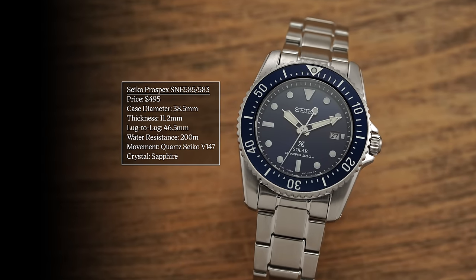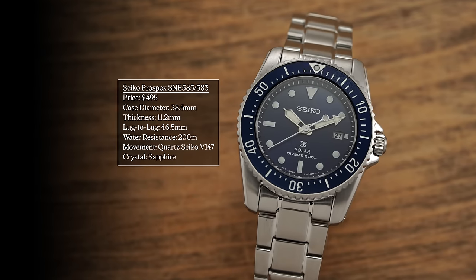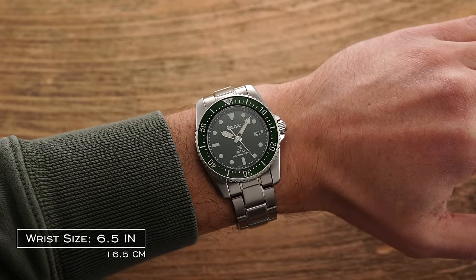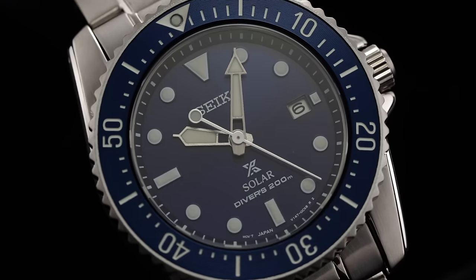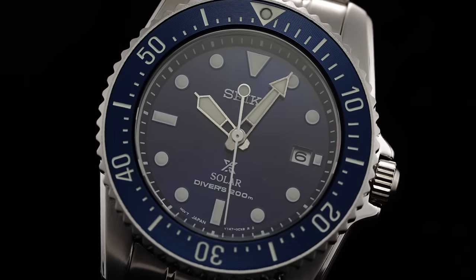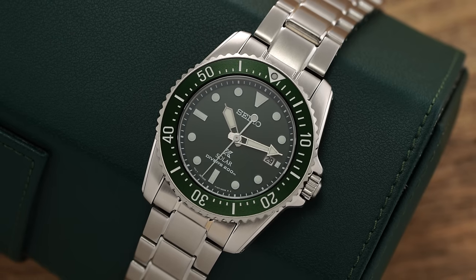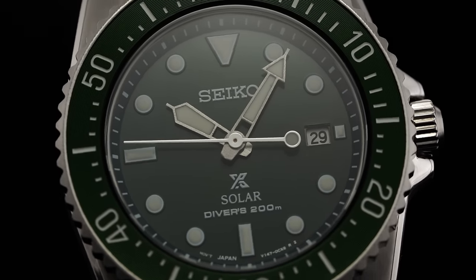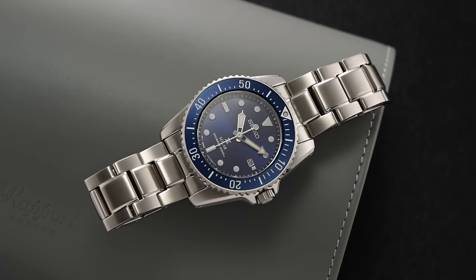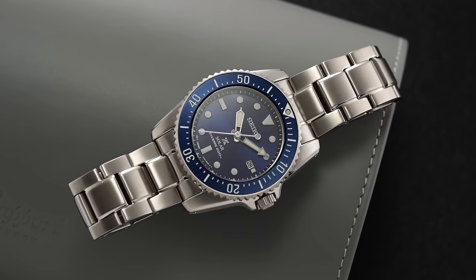Next, we look at a Seiko dive watch that sits in a strange area for the brand — not a mechanical watch, falling below a lot of their divers in price but right above some Seiko 5 models. At 38.5 millimeters, this is a seldom seen case size for Seiko dive watches. 46.5 millimeter lug-to-lug, thin at 11.2 millimeters, still ISO-rated for diving with 200 meters of water resistance. Solar movement inside — that set it and forget it lifestyle. And notably, it comes with a sapphire crystal, which Seiko doesn't normally do at this price range, allowing it to carve out its own niche.